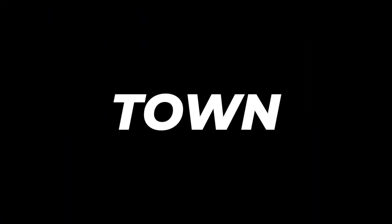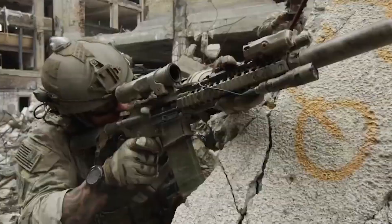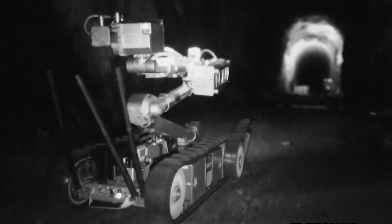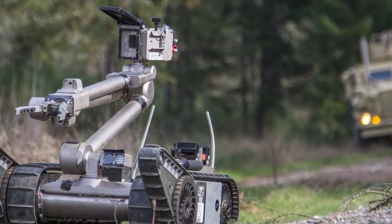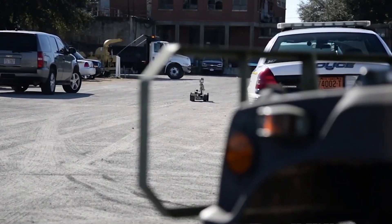Our next contender is a real heavyweight — introducing the legendary PackBot 510. Imagine a robot that's like the superstar of the battlefield, and you've got the PackBot 510, brought to life by the genius minds at iRobot. This robo-hero has been through the ringer and come out victorious, making it one of the most trusted and proven robots out there.